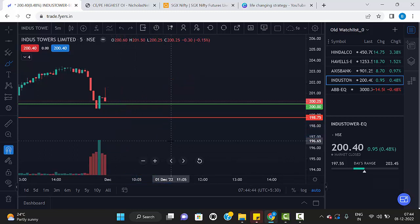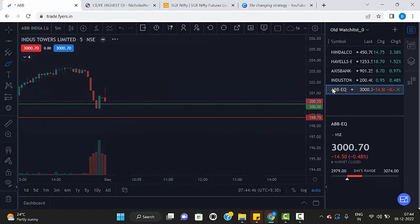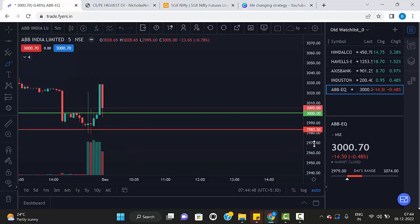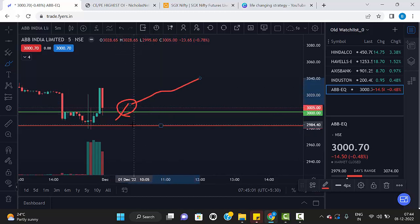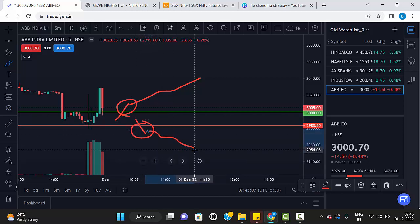The last stock is ABB. The levels are 3000 and 2983.50 — these are the two levels. This is also the same strategy: any five-minute candle breaks the green line and closes above the green line, we can go for buy. The same way, any five-minute red candle breaks the red line and closes below the red line, then we can go for sell.